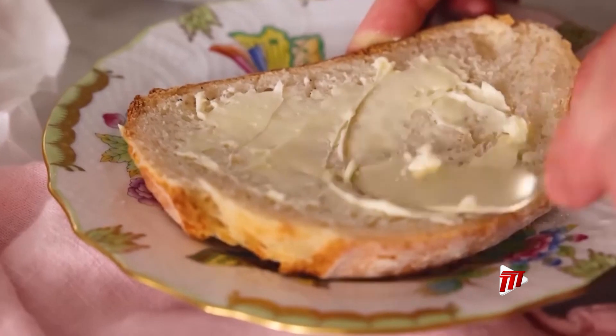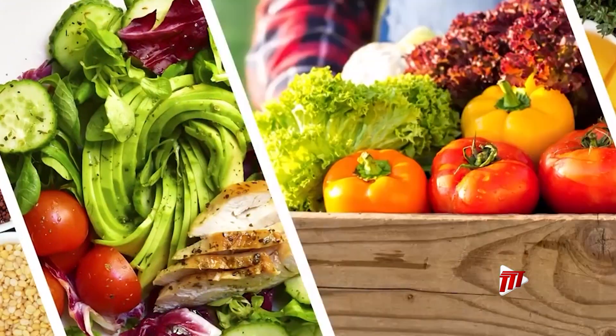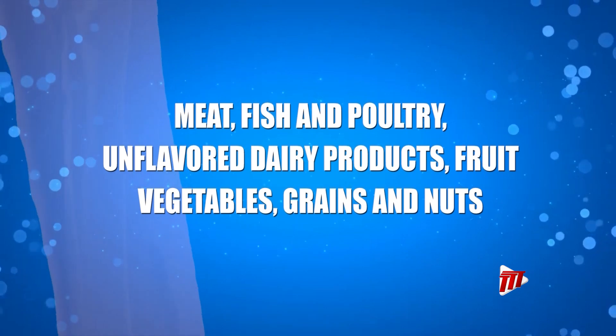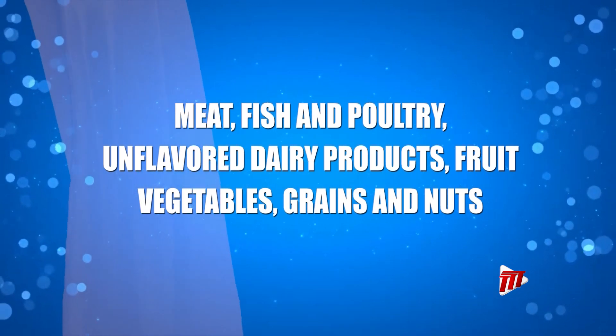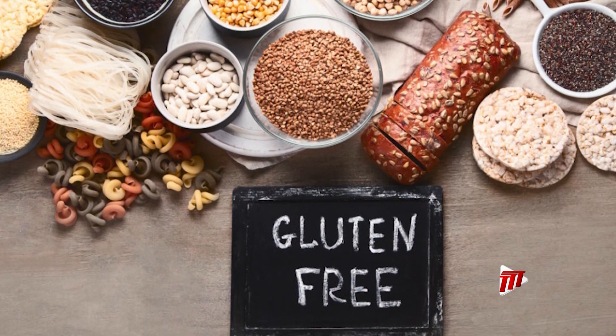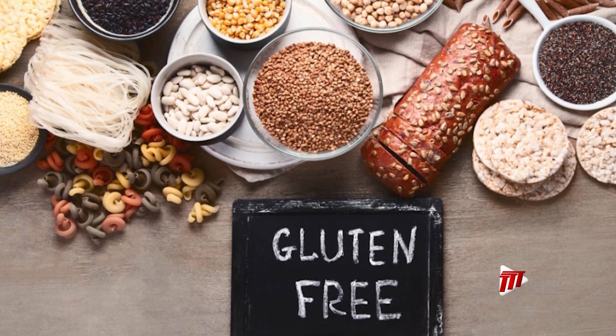There are plenty of gluten-free options that will allow for healthy and delicious meals. They include meat, fish and poultry, unflavored dairy products, fruit, vegetables, grains, and nuts. With your TTT News health check, I am Crystal Wilson.